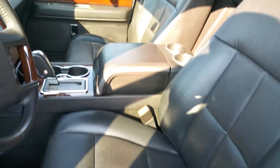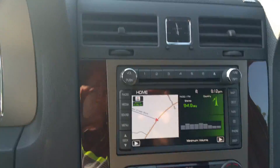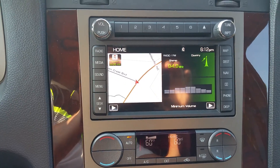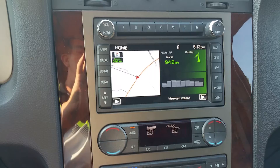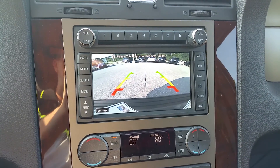The leather is in very nice condition. You've got your navigation, radio, and it also has a backup camera.